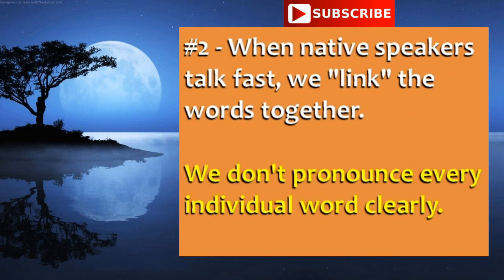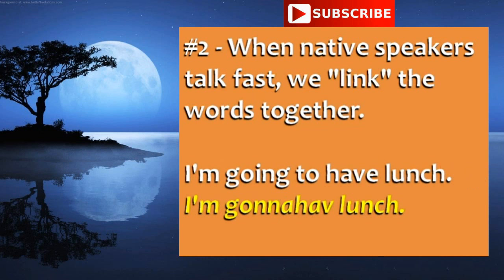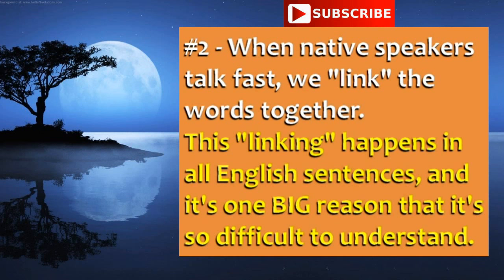Second, when native speakers talk fast, we link the words together. Native speakers often connect the words when speaking fast — we don't pronounce every individual word clearly. So the question 'How are you feeling today?' sounds like 'Howareyoufeeling today?' and 'I'm going to have lunch' sounds like 'I'm gonna have lunch.' This linking happens in all spoken English sentences, and it's one big reason that it's so difficult to understand.